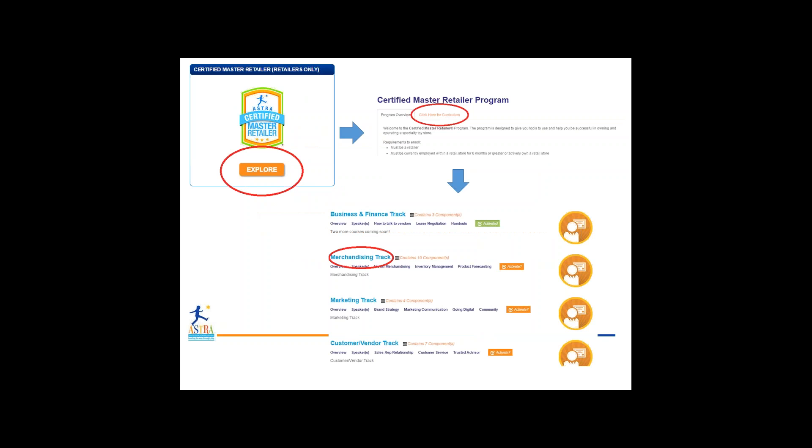Let's click on the Merchandising track. Within the Merchandising track, the tabs on the top include Overview, Speakers, Visual Merchandising, Inventory Management, and Product Forecasting. These are descriptions of the individual courses and information on the speaker and how to contact them. On the right-hand side, you'll find all the courses and tests. The very first one is the Opt-Out Merchandising test — completely optional if you want to test out of the course. If not, simply click on a course such as 110, Visual Merchandising, go through it, and then pass the Merchandising test with 80% correct or higher in under three attempts. You can continue down through the individual courses as you progress through the Merchandising track.